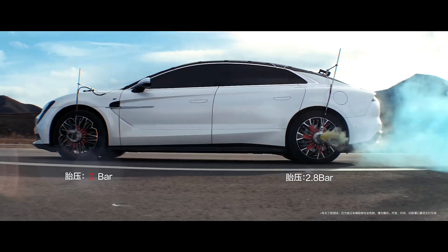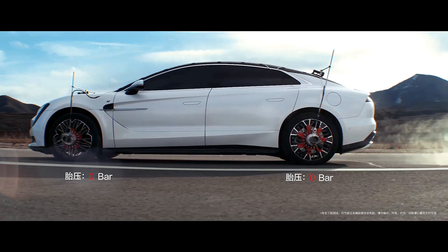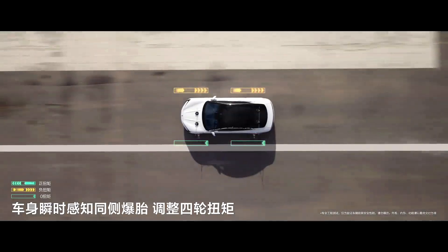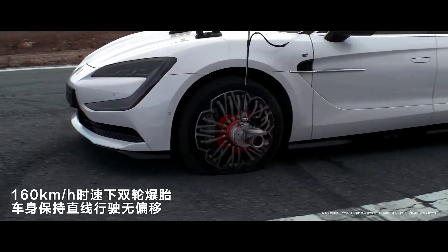A tire blowout at high speed can lead to dangerous scenarios such as vehicle deviation, skidding, or even rollover. If both tires on one side burst simultaneously, the risks increase significantly.